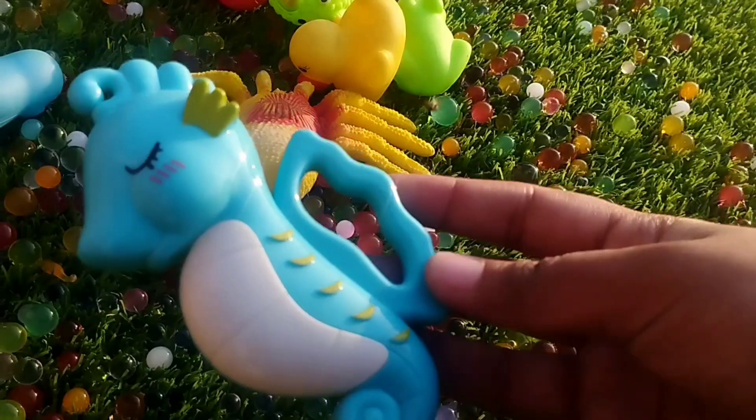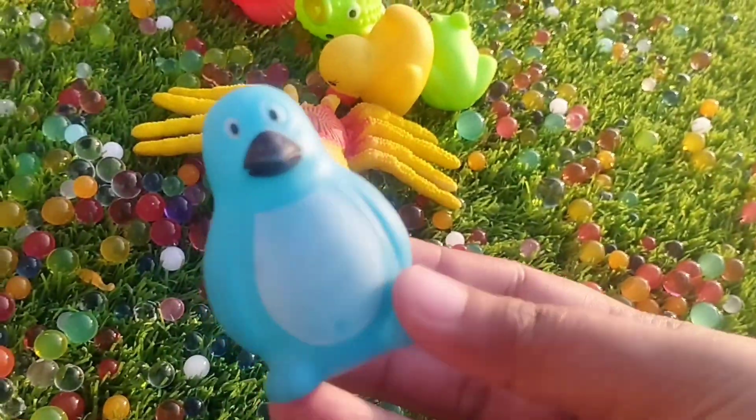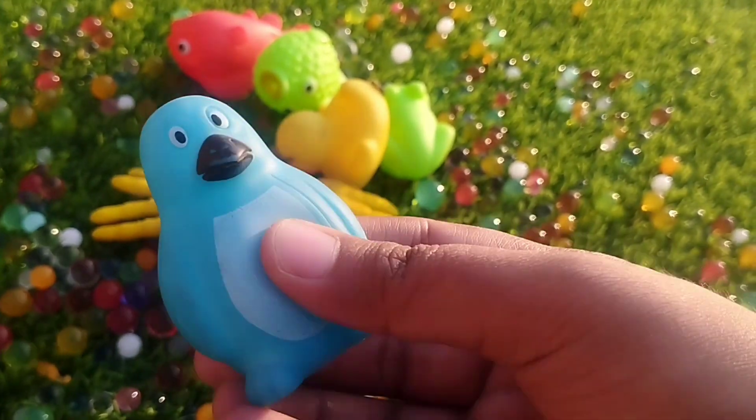A seahorse. This is a seahorse. A penguin. This is a penguin.